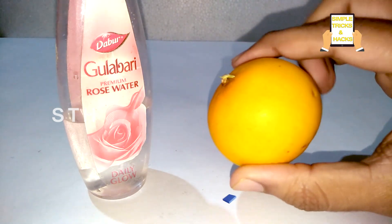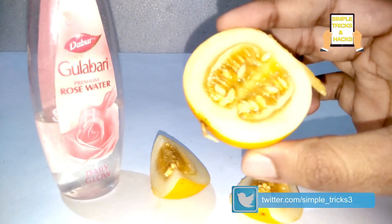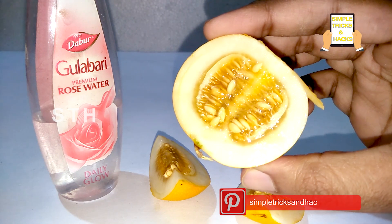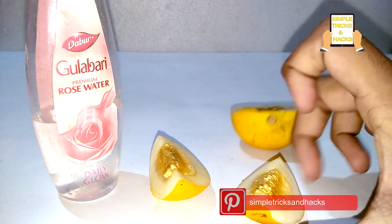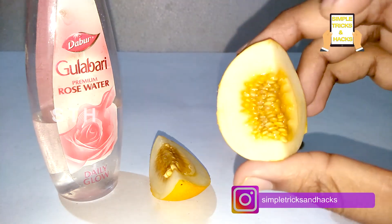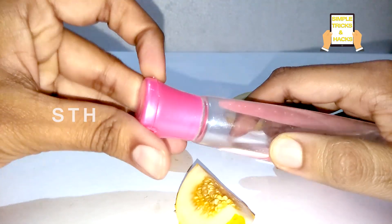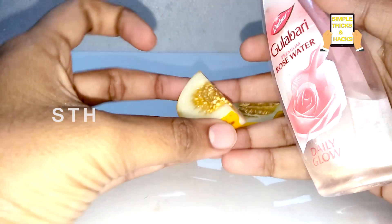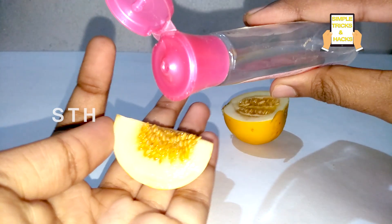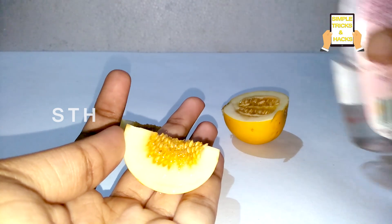Let's start. Just take the cucumber and cut it. After cutting, you can see the seeds inside the cucumber. These seeds are very useful for the skin. Along with these seeds, you need to apply some rose water — just add the rose water onto the seeds like this.